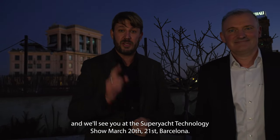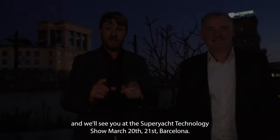We'll see you at the Super Yacht Technology Show, March 20th and 21st, Barcelona. Thank you.